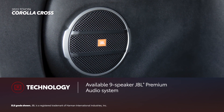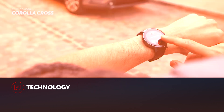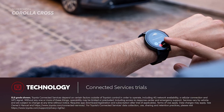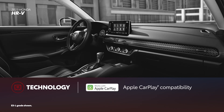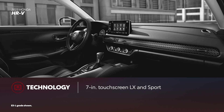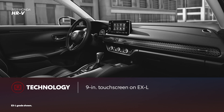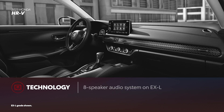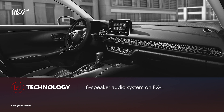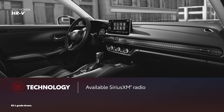An available 9-speaker JBL audio system makes it easy to take full advantage of all these features. On select grades, Corolla Cross also comes with trials to Toyota's line of connected services. HR-V also offers Apple CarPlay and Android Auto compatibility, but comes with a smaller standard 7-inch touchscreen. A larger 9-inch unit is available only on the EXL grade and includes wireless compatibility for Apple CarPlay and Android Auto. The range-topping EXL model offers an 8-speaker audio system, while LX and Sport grades have just 4 and 6 speakers respectively. However, HR-V does offer available SiriusXM radio.